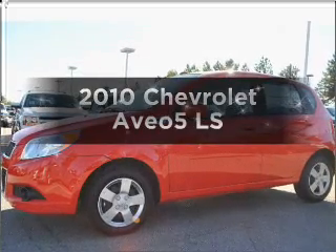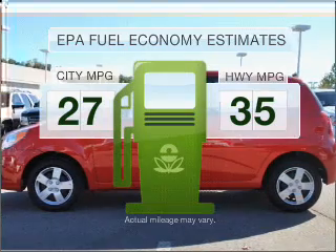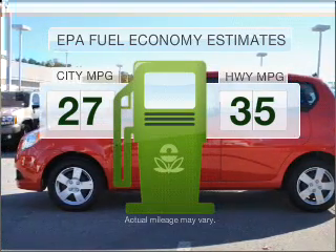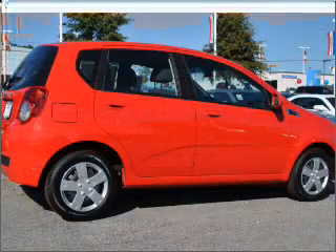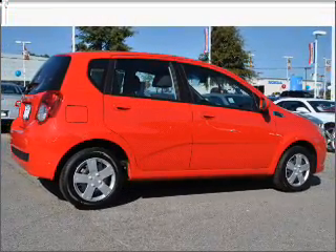If you're looking for a first-rate auto, this one could be yours today. In the city or on the highway, you'll spend less time at the pump with this fuel-efficient vehicle. With an efficient four-cylinder engine connected to a manual transmission that'll keep you in touch with your vehicle.